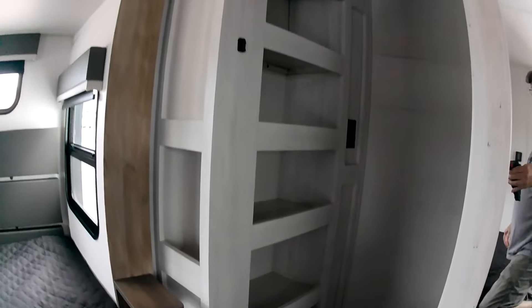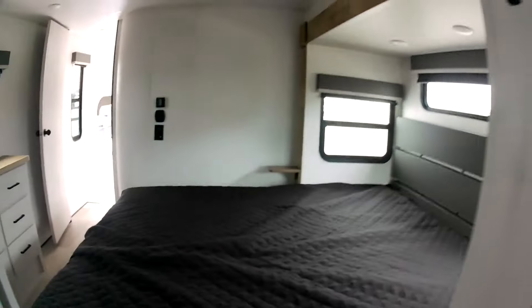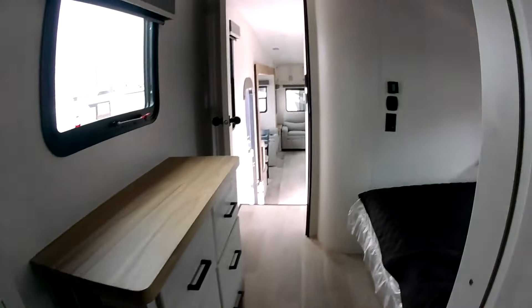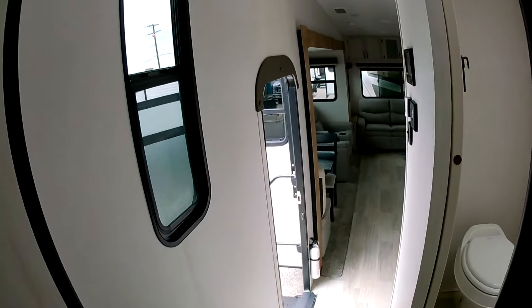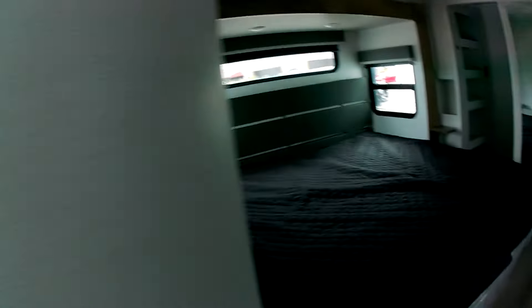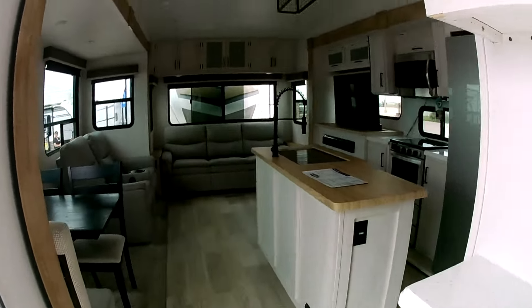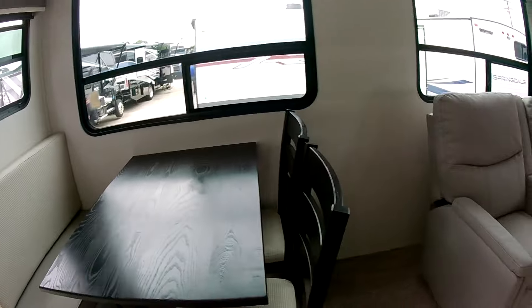You just don't see that in fifth wheels or any travel trailer. There's also a walk-in closet — you can walk around and get into bed from it. And washer and dryer hookup too — if you want to put a washer and dryer in here, pretty amazing. You get a lot of value here for $60,000. That's really a good price for this.